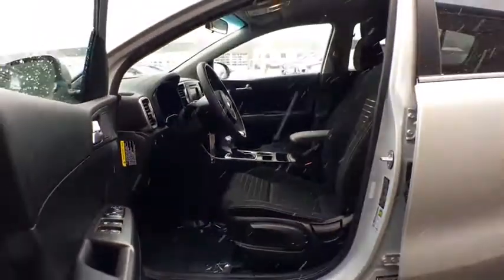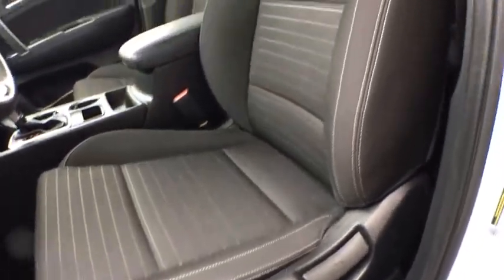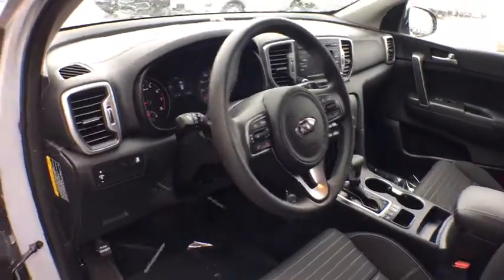Driver vanity mirror. Cloth seat trim. Front bucket seats. This vehicle is Carfax certified one owner and qualifies for Carfax buyback guarantee. Come see the car for yourself.